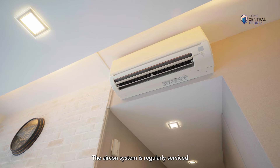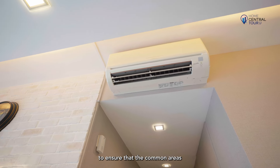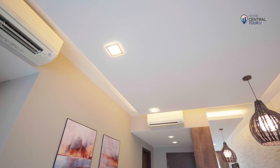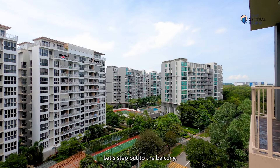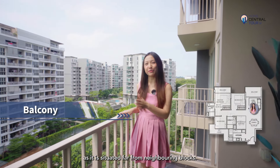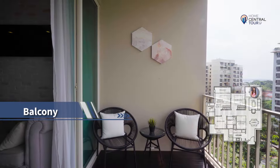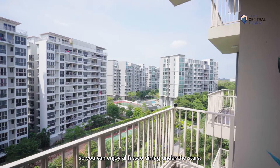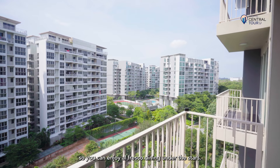The aircon system is regularly serviced to ensure that the common areas are kept cool when it's switched on. Let's step out to the balcony which overlooks an amazing view as it is situated far from neighbouring blocks. It is of a good size, allowing you to set up outdoor lounge chairs so you can enjoy alfresco dining under the stars.